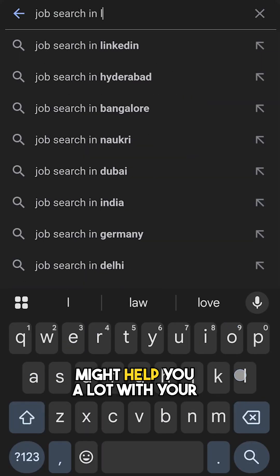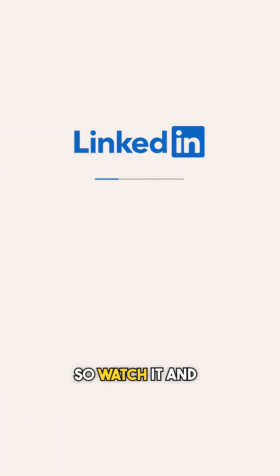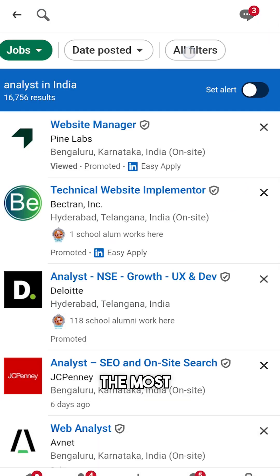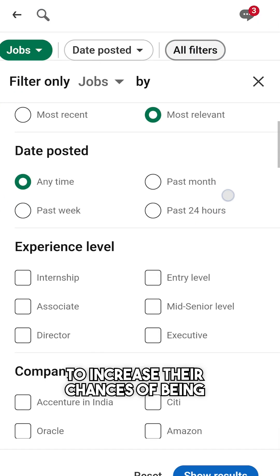This amazing trick might help you a lot with your job search on LinkedIn, so watch it and thank me later. When you try to apply for a job on LinkedIn, many people select the most recent jobs to increase their chances of being seen.